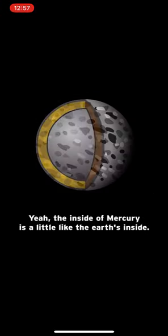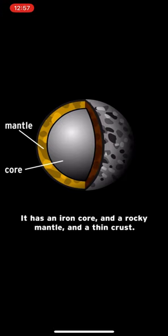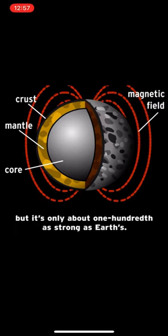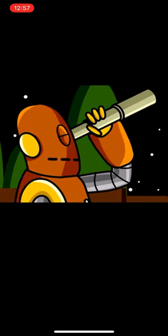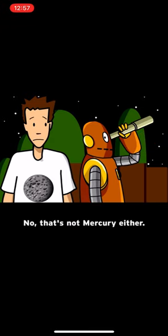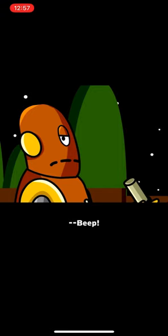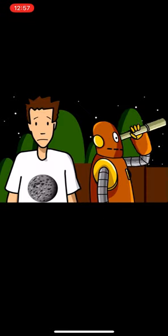The inside of Mercury is a little like the Earth's inside. It has an iron core and a rocky mantle and a thin crust. The iron core gives it a magnetic field, but it's only about one-hundredth as strong as Earth's. That's not Mercury either. Fine — it's Mercury. Yeah, I agree.